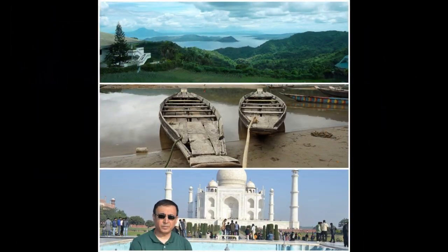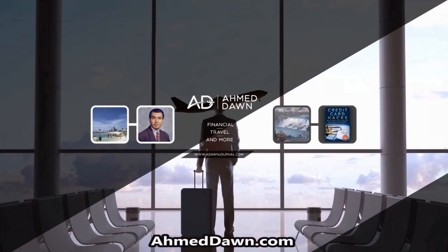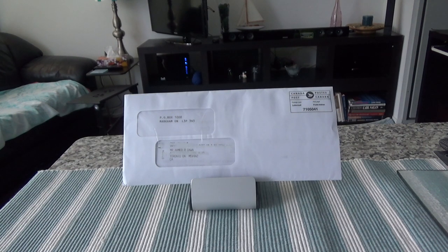Hello everyone, this is Amit Dan of amitdan.com. On this channel you'll find financial, travel, and more videos. If you like what you see, please give it a thumbs up and consider subscribing. Today I'll have another episode of credit card unboxing and review, and I'll be presenting the TD Rewards Visa credit card. On this channel I do non-affiliated credit card reviews and other product reviews.